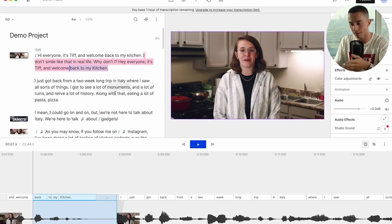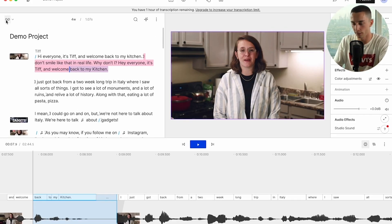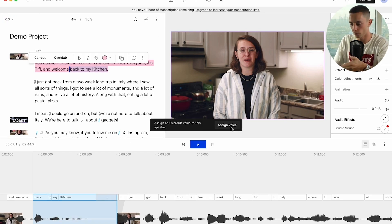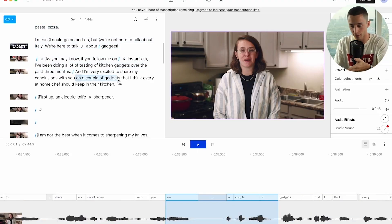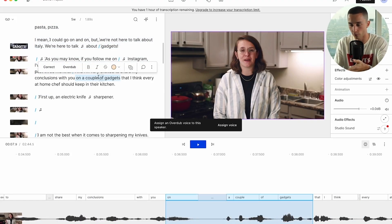They have an insane feature called overdubbing. Overdubbing allows you to change what was said right in this text editor. If I head to the overdub editor and select a clip, it asks me to assign a voice — in this case it's Tiff, the person in the video. To replicate your voice and allow you to overdub things, you need to give it 10 minutes of training data. So if you have half an hour or an hour of yourself talking on a podcast, you can give that to Descript and it's going to learn your voice. Then if you say something in the podcast you don't like, you can head to the text editor and change it by overdubbing it.